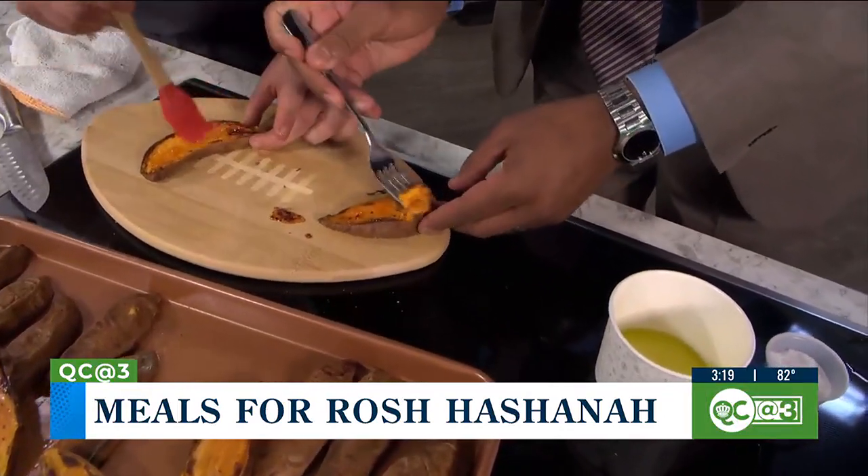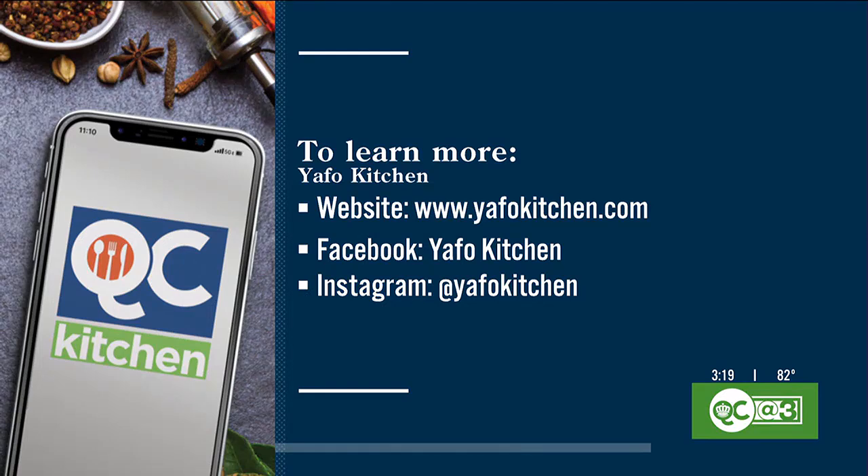You can find Yafo Kitchen's information on Facebook and Instagram. You can order until Sunday and the pickup is Wednesday — and you don't have to celebrate Jewish New Year's, you can just have a really good meal. This was delicious. Chef, thank you so much for stopping by again. Always great to see you.